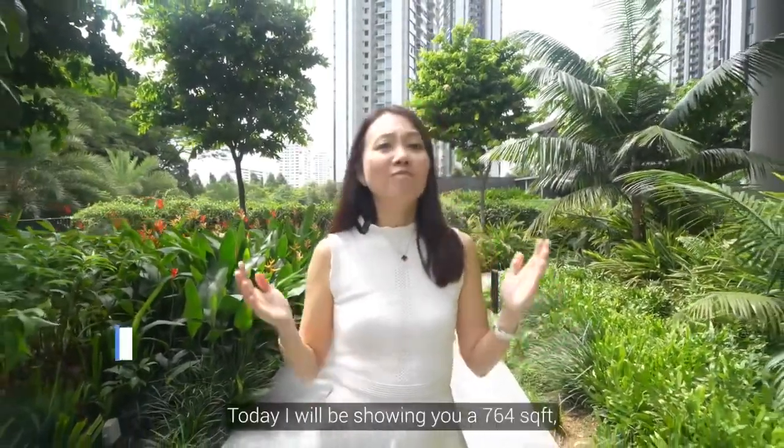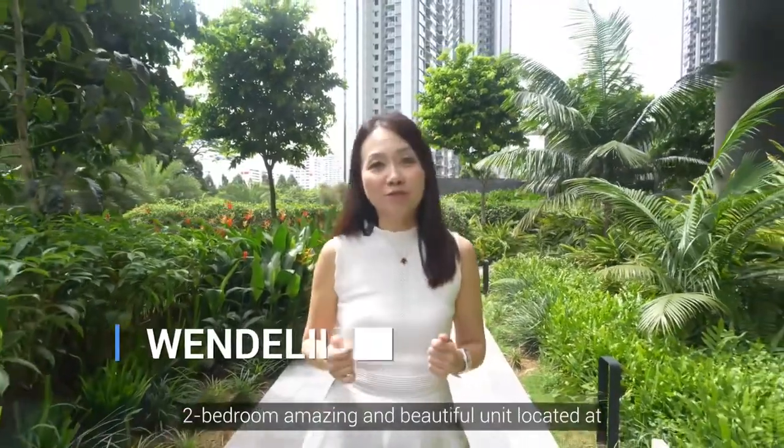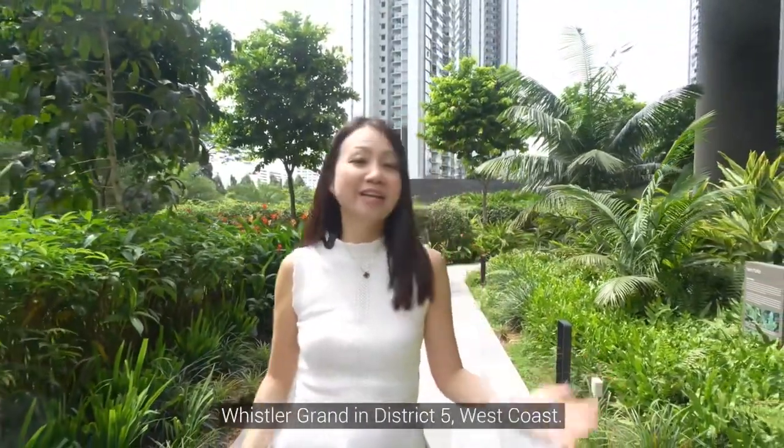Hi, this is Wendelin. Today I'll be showing you a 764 square feet, two-bedroom amazing and beautiful unit located at Whistler Grand in District 5, West Coast. Let's go!